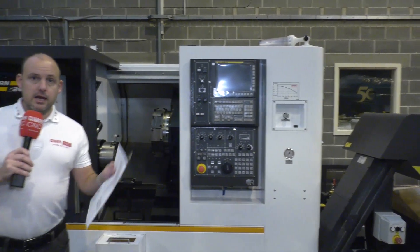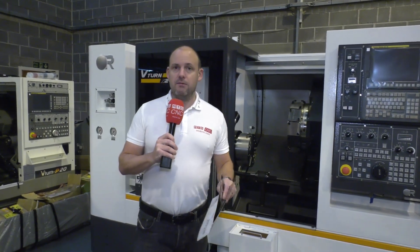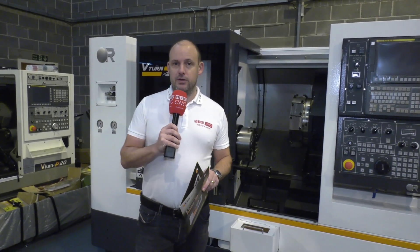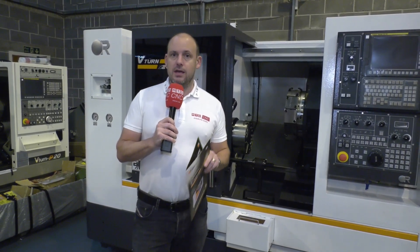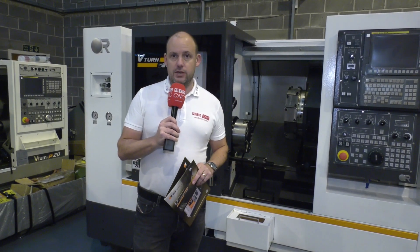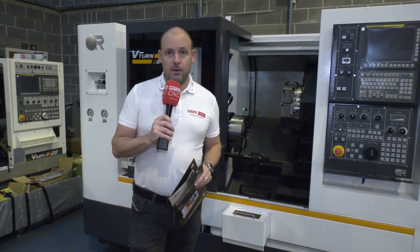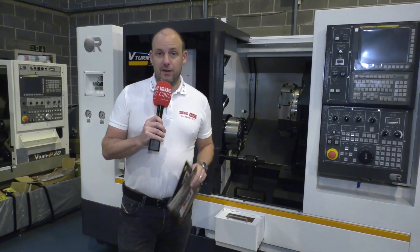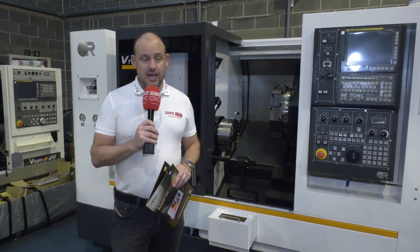As with other Victor machines, this is a FANUC controlled machine. If I had one message to tell you about Victor, it's that every customer we've been to see that has one of their machines has nothing but good reports — about how long they last, how accurate they are when machining, and in terms of value for money, they are probably one of the best machines that their customers have invested in.